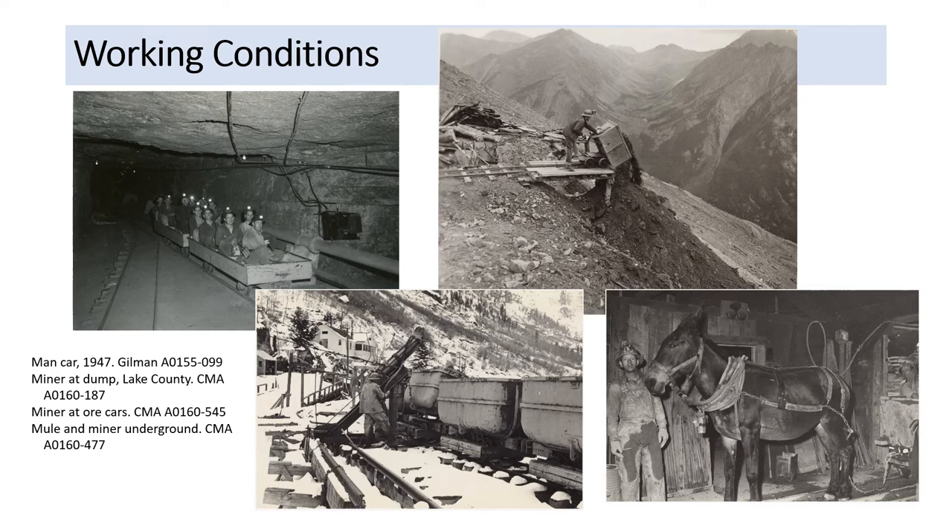You've seen images here from these two collections, which focus on mine sites and mining technologies. However, collections of images can have different dimensions and tell other related stories — that's what makes them so fascinating and valuable for historical purposes. For example, just working conditions at a mine site: there are men in a man car, a miner at a dump in Lake County, Colorado, a miner underground with his mule, and a miner working at a line of ore cars.